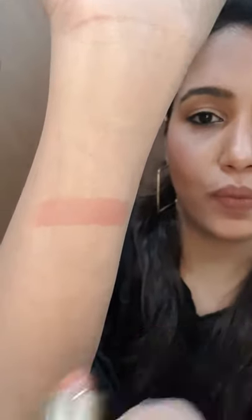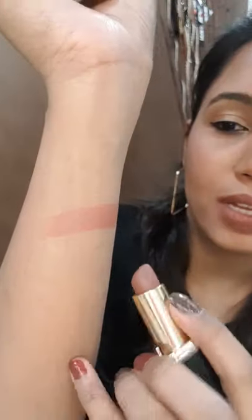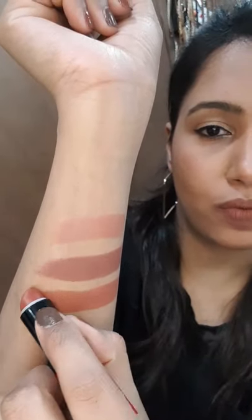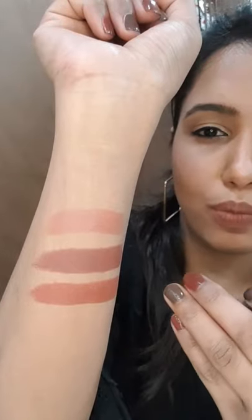It looks very natural. Now I'm going to swatch some of the lipsticks that I use very rarely. This one is in the shade 630 — it's a light nude color. The next one is again from L'Oreal, in the shade 654. Then we have this one from Rimmel, from their Kate collection, in the shade 112 — it's a beautiful nude brown color.